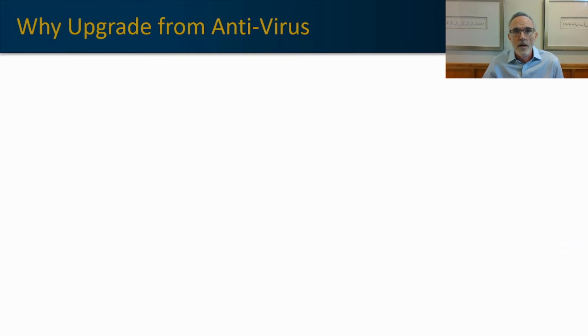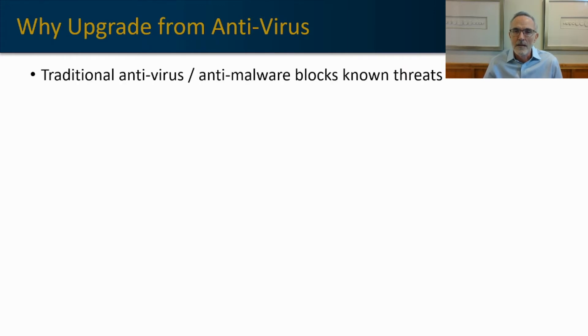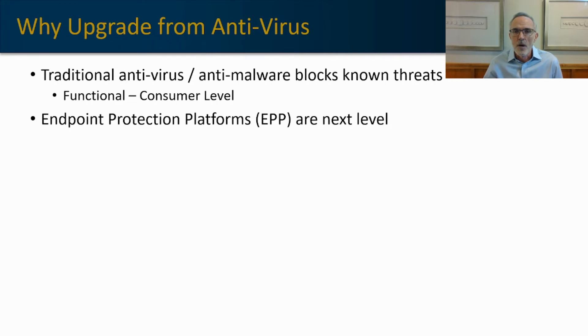First of all, we want to understand why you might be considering upgrading from your antivirus today. Traditional antivirus platforms will block known threats. They're functional, but they're really not effective for an enterprise-class solution — they're more of a consumer-level product. An enterprise-class endpoint protection system will have at least these five key ingredients.